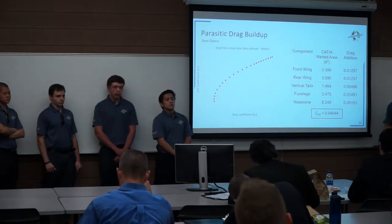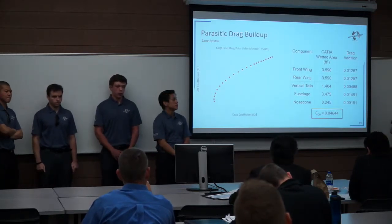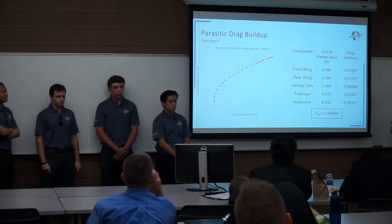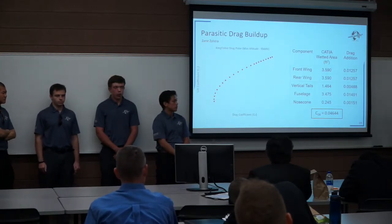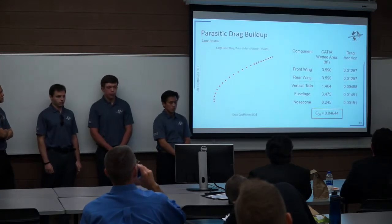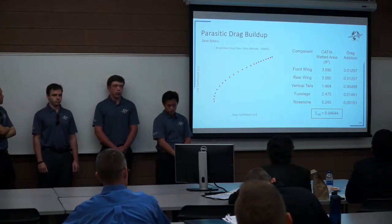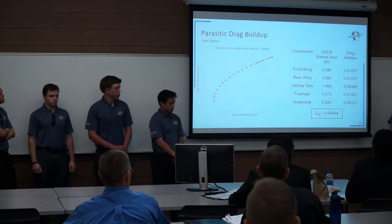Using the drag build-up technique, we obtained an overall parasitic drag coefficient of 0.046, taking into consideration the wetted areas of each main component on the airplane. On the left, you can see our total aircraft drag polar at maximum cruise altitude. I'm going to hand this off to Lance Mitchell.